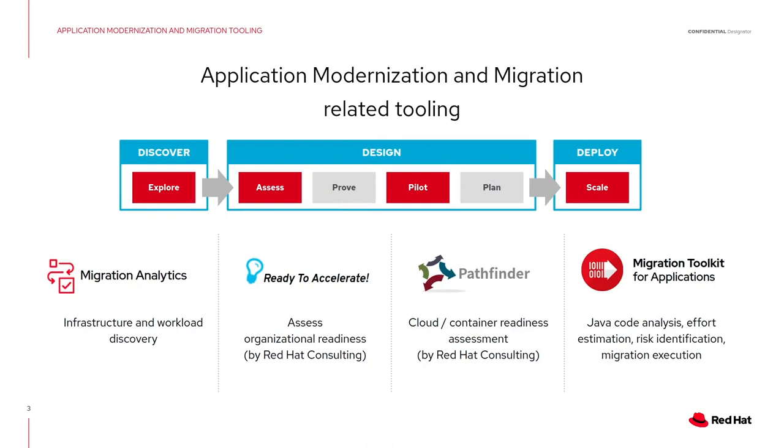In this journey, what tools do we offer? We have different tools for every stage. In the preliminary stage, when you want to discover the workloads you have and see if it makes sense from a business perspective, you have Migration Analytics. Then if you want to assess organizational readiness, you have Ready to Accelerate. Pathfinder can help you with a large application portfolio — selecting where to start first, which applications make more sense to containerize and modernize. And then the Migration Toolkit for Applications can introspect into the code, analyze it, and help you modernize it — no pixie dust included. You are always in control of what is in the code and what gets changed.